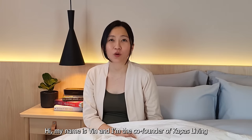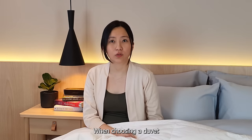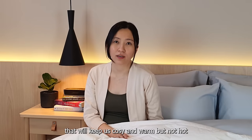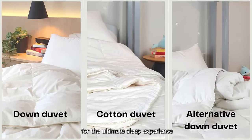Hi, my name is Bin and I'm the co-founder of Kapas Living. I'd like to walk you through our different types of duvets. When choosing a duvet, we want to look for something breathable that will keep us cozy and warm but not hot. At Kapas, choose between our down, cotton, or alternative down duvets for the ultimate sleep experience.